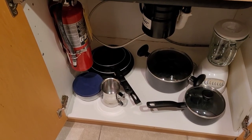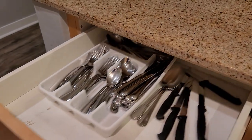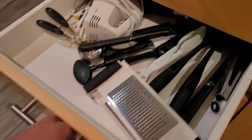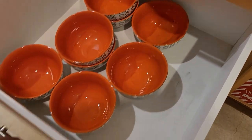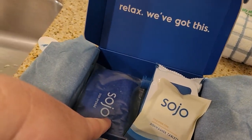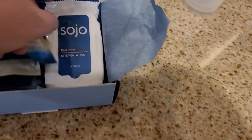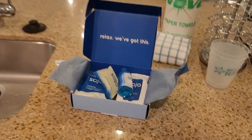Some pots and pans under the sink. And in the drawer, we have some silverware, utensils, plates, bowls. In this box they leave on the counter, you've got a sponge for your dishes, some laundry soap, some dishwasher tablets for the dishwasher, some kitchen wipes, and some dish soap. All that's right here on the counter.